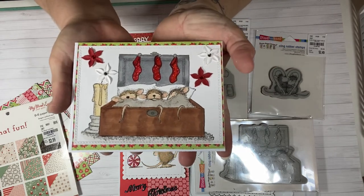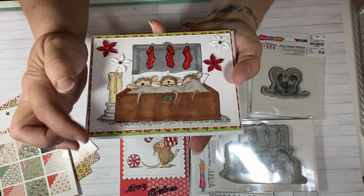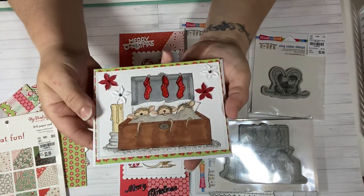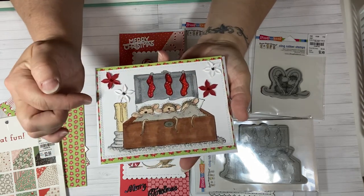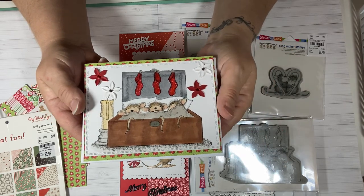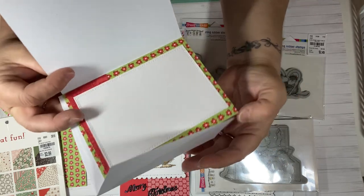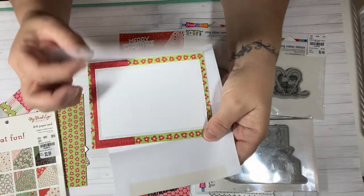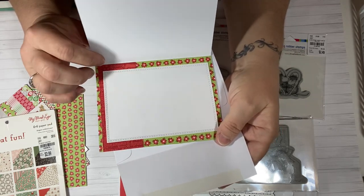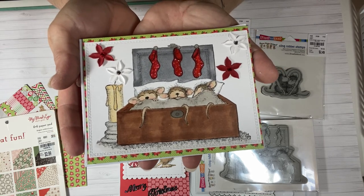The third card features the three mice snuggled in bed waiting on Santa to fill their stockings — super cute. The background paper is from the Doodlebug pad with poinsettias on it. I used the cross-stitched rectangle die, colored with Copics, and these little flowers came from an ephemera pack I picked up from Tuesday Morning. The inside of this card has basically the same paper and a place to write your message. I might add a Merry Christmas stamp inside since the outside doesn't have a sentiment.